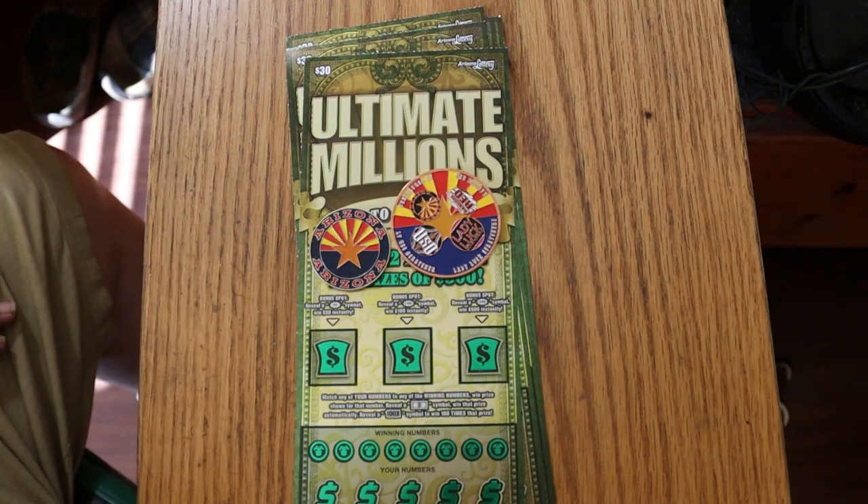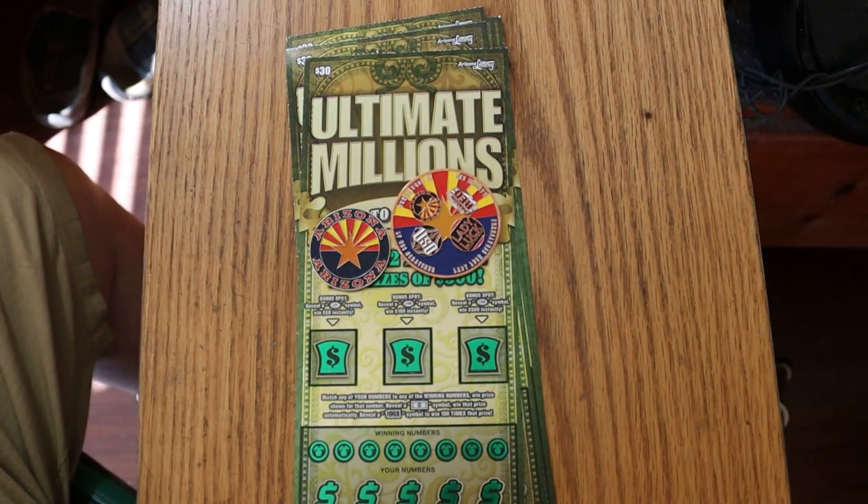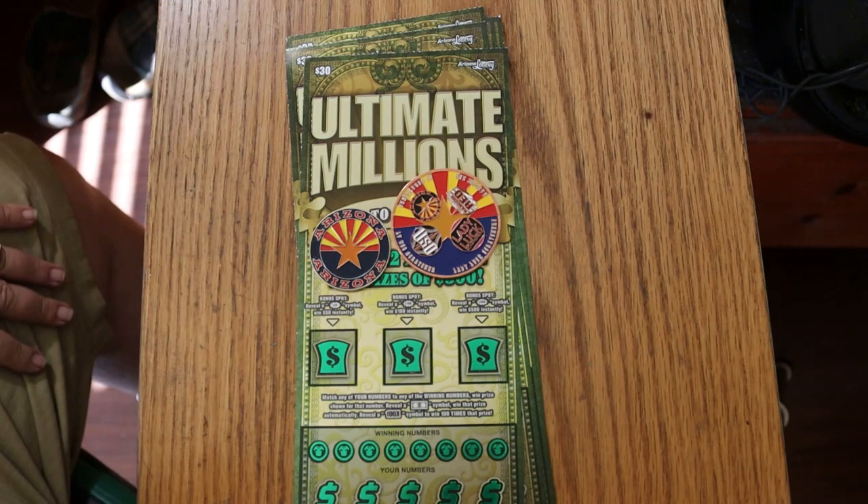What's up, YouTube? AZ Scratchers here with another little scratching session. And today we're going back to one of my absolute favorites — the $30 Arizona Lottery Ultimate Millions game.